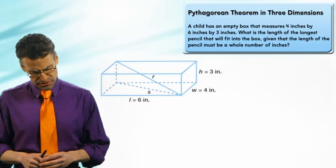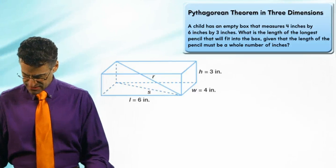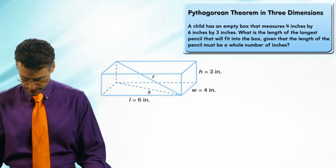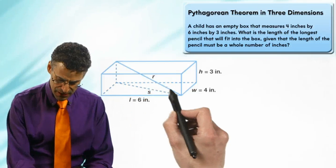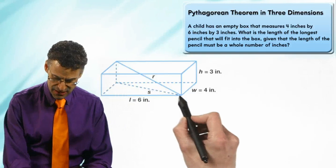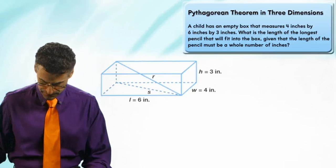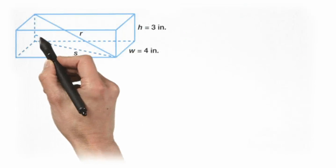It's not clear what to do here — this is kind of a tricky question. But here's the really cool thing: I can notice that there's a little right triangle in here. That longest diagonal is actually the hypotenuse of a triangle that has this length here — which I'm calling s, the diagonal just along the floor — and this vertical side here.